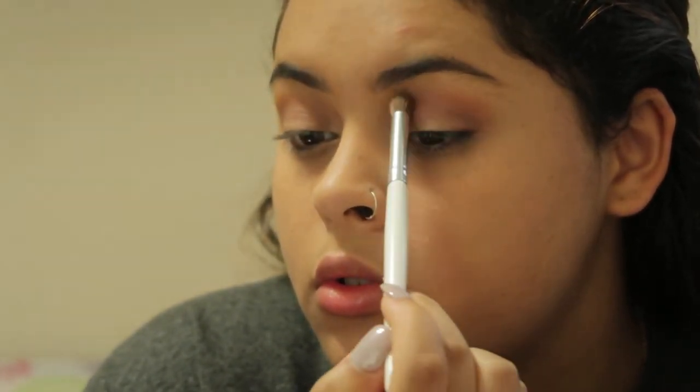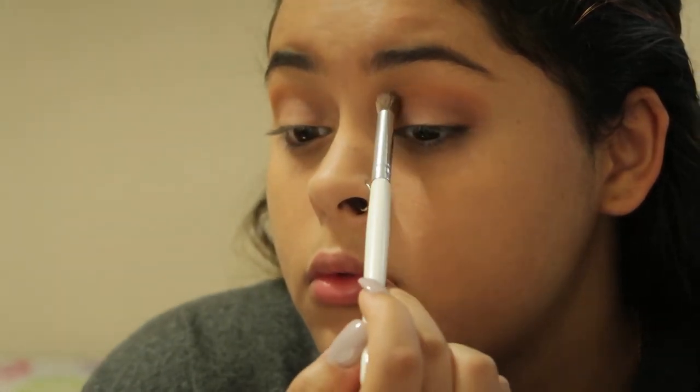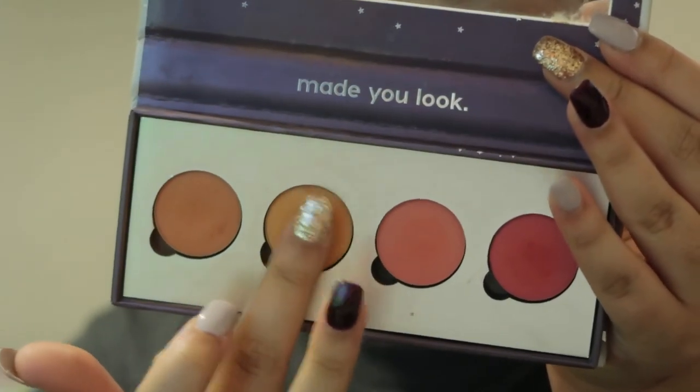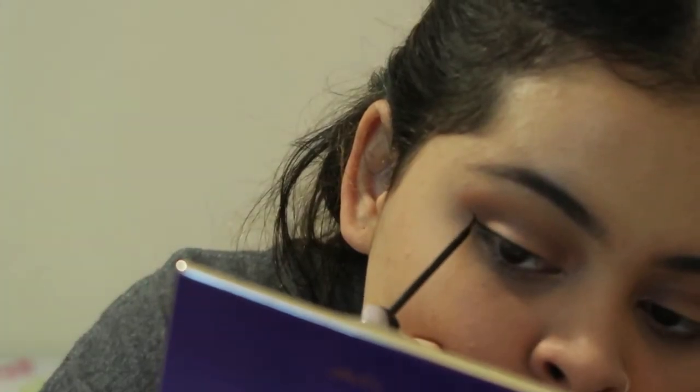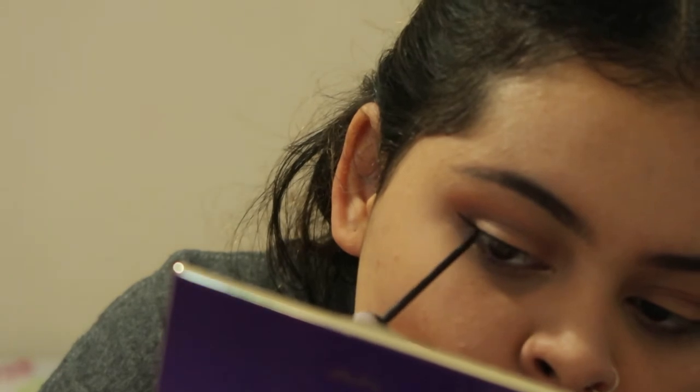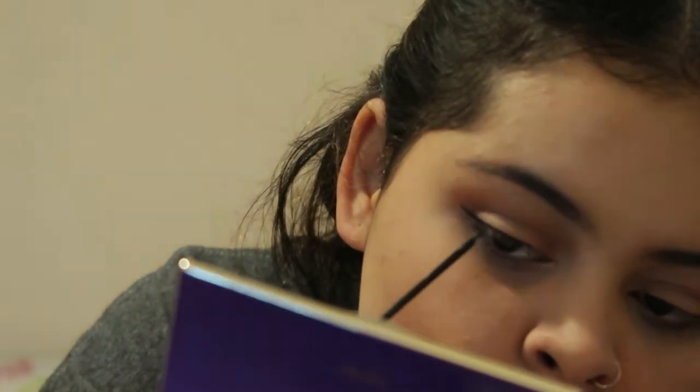We're using another color and we're just gradually increasing the coloration on my eyelids. It's a dark purple color. Now I'm going to use this color here and use my finger, simply rubbing it on my eyelid — that middle color — in the middle of my eyebrow. Now I'm using eyeliner.